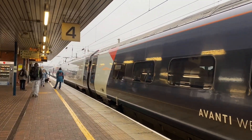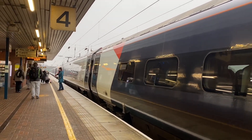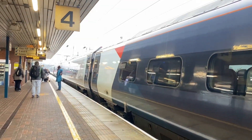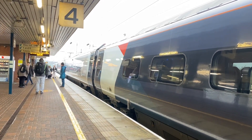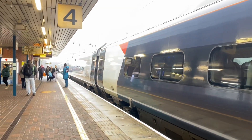So there we go - what a Pendolino to finish up on. About to head off now will be 390.005. I'll do my outro now. 390.005, north one's trying to go.